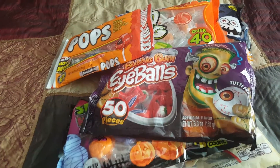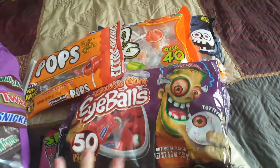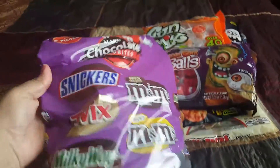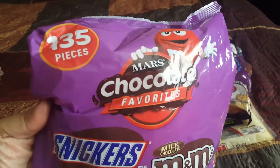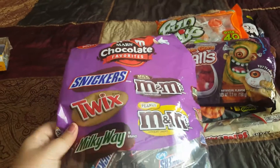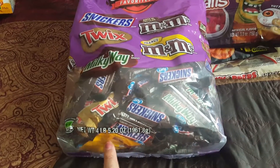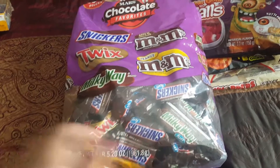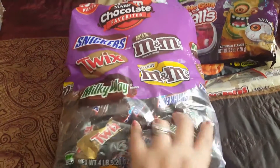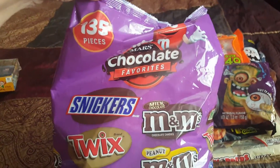Last year I was able to find deals on chocolate, but they did not have any, so I ended up having to go to Rite Aid because they have a Rite Aid next door. I got this one — it has 135 pieces and includes Snickers, M&Ms, Twix, peanut M&Ms, and Milky Way. This bag was on sale for $14.99 and it's a four pound bag.